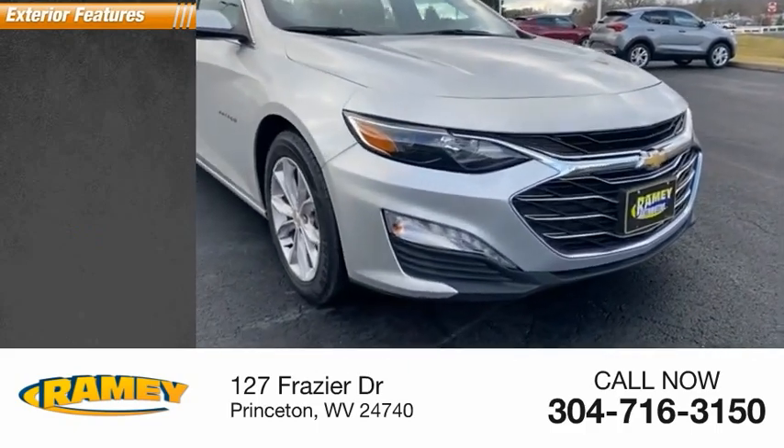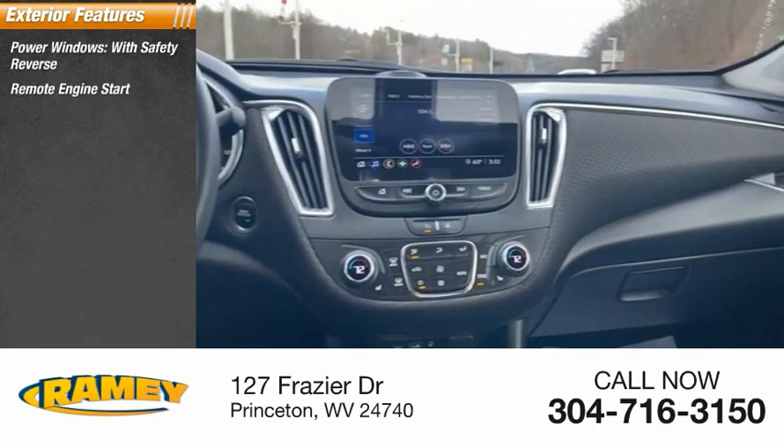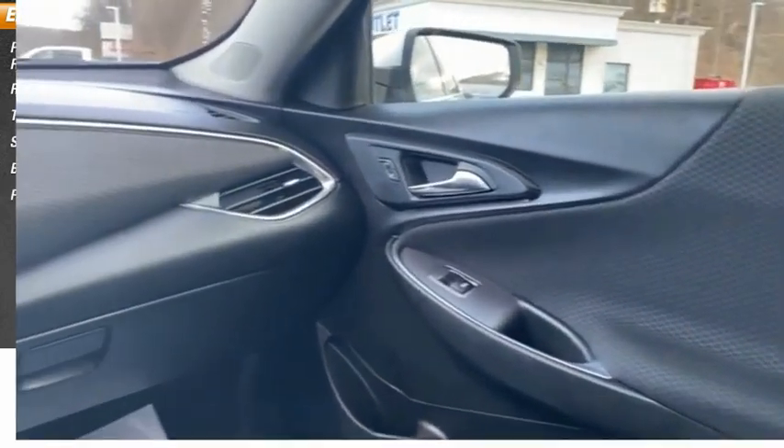Here are some of this vehicle's great options: power windows with safety reverse, remote engine start, traction control, stability control, braking assist, power brakes.